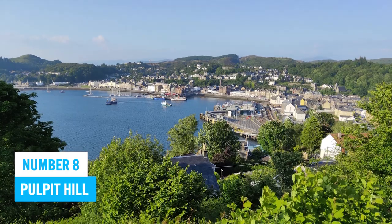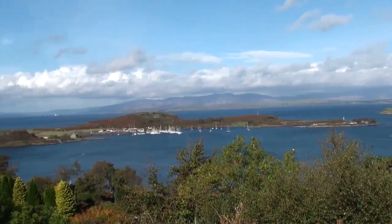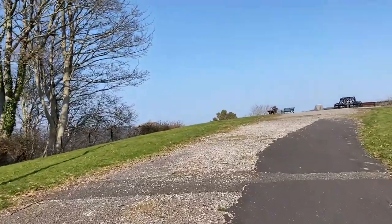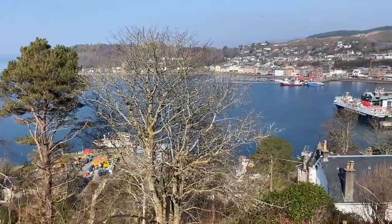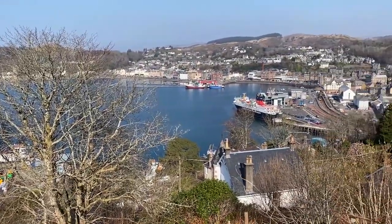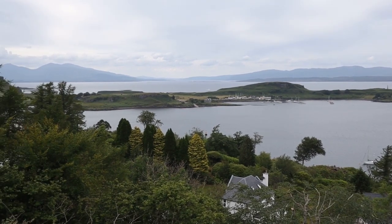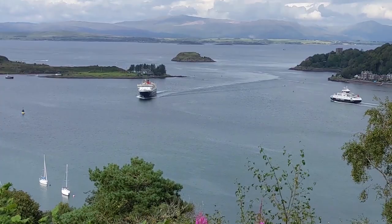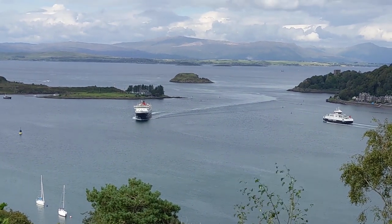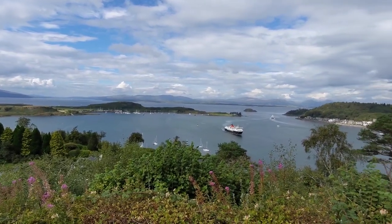Number 8: Pulpit Hill. When in Oban, make sure to visit Pulpit Hill — it's an absolute gem. This scenic overlook stands tall at around 240 feet above Oban Bay's south side, giving visitors mesmerizing panoramic vistas that will leave them speechless. Hiking enthusiasts will adore the trek to the summit, but even if you're not a hardcore hiker, the view is worth every step. Take in the lovely cityscape and coastal scenery that stretches before your eyes, creating the perfect backdrop for sightseeing and beautiful snapshots.